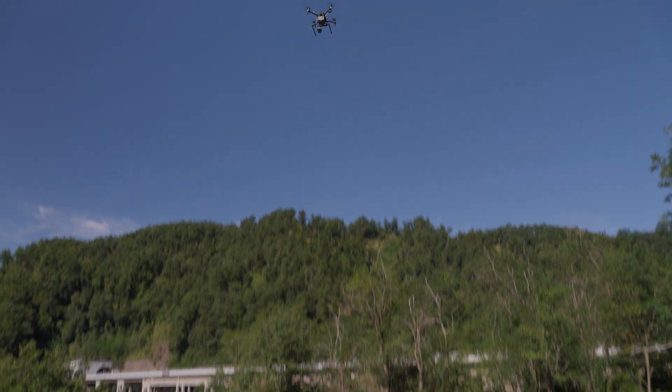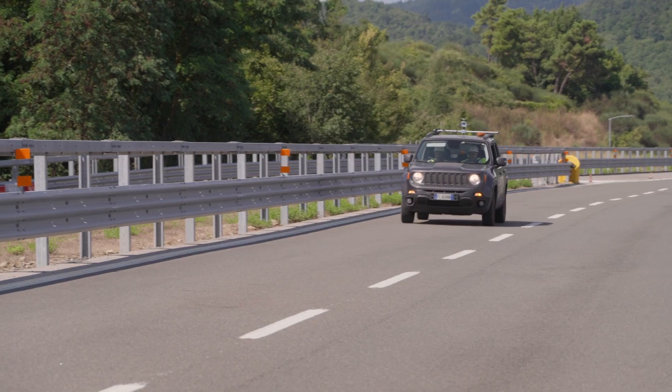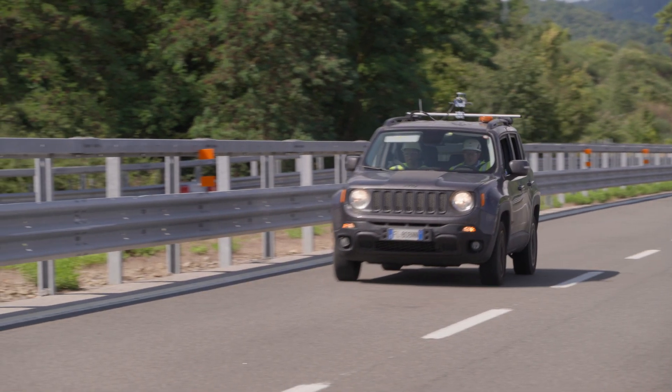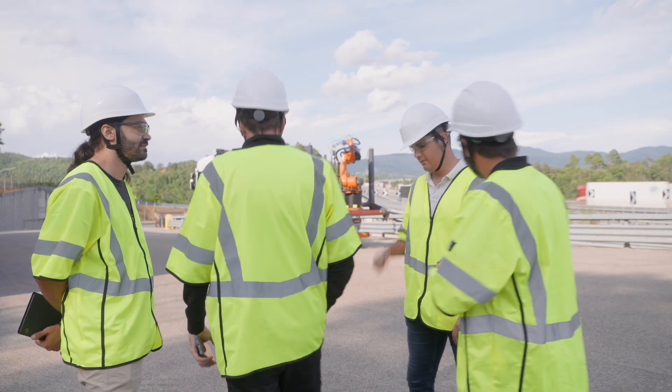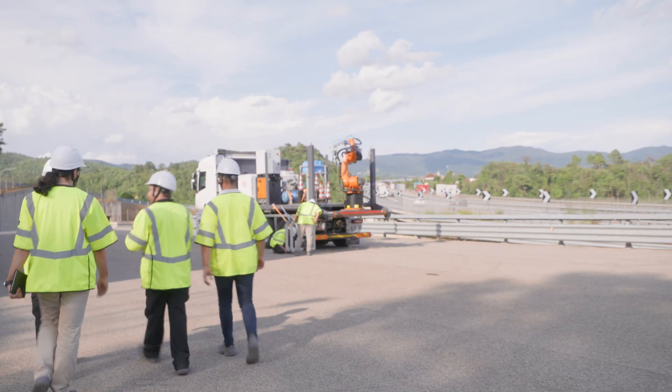Innovative digital solutions make Europe's old roads simpler to inspect and easier to analyze, reducing maintenance planning time, costs and delays for travelers, and reducing risks for the workers who help keep these vital networks open.